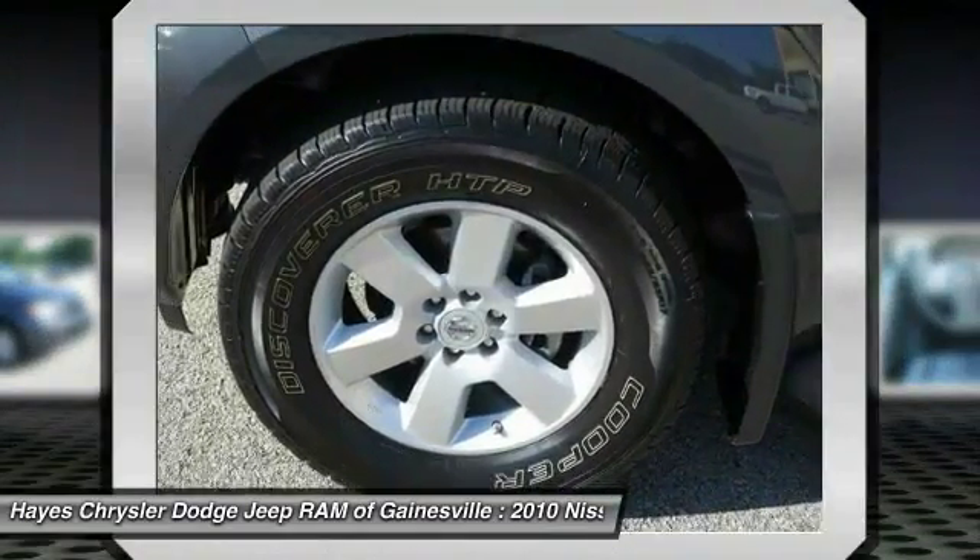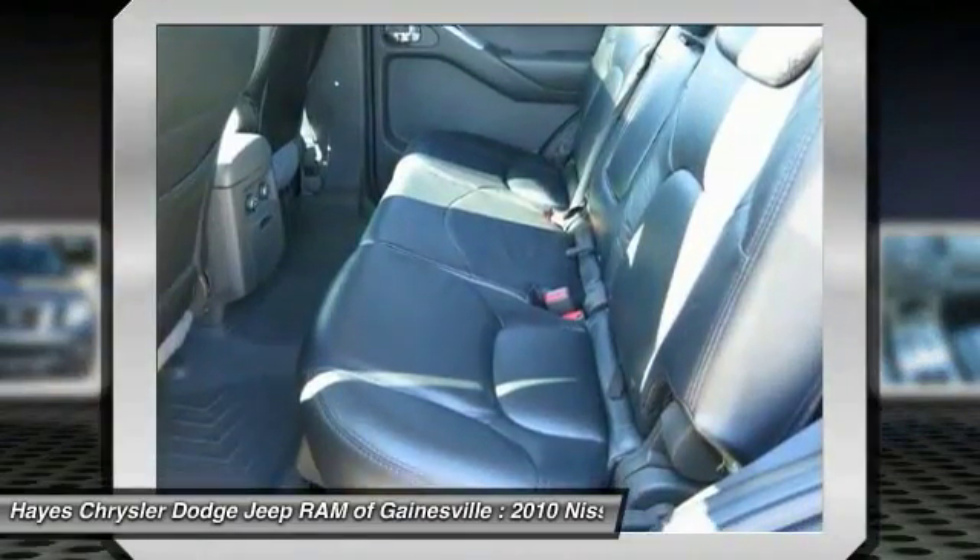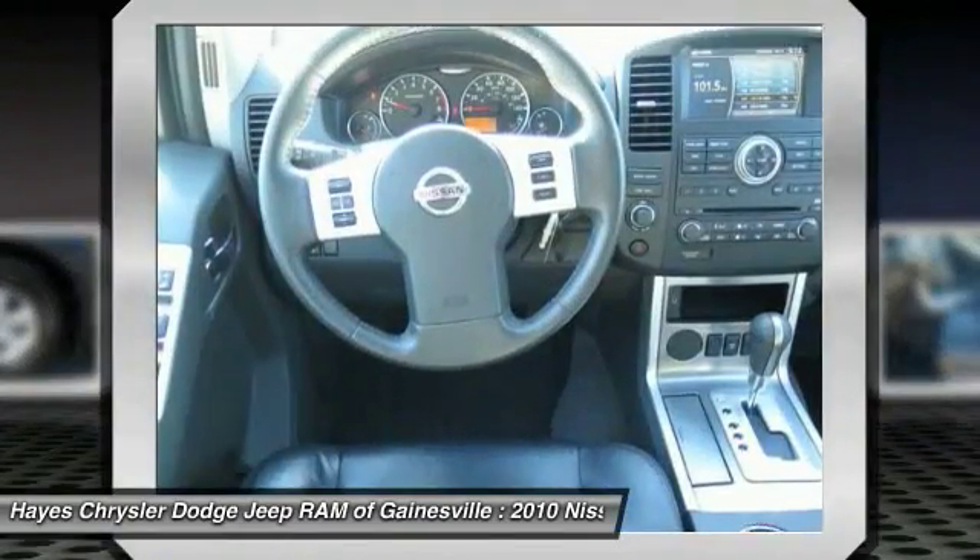Aluminum Wheels, Cruise Control, Rear Defrost, Climate Control Automatic, Climate Control Multi-Zone.